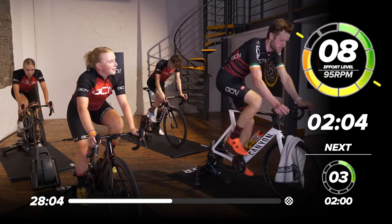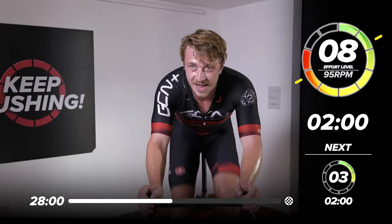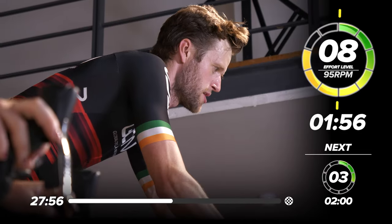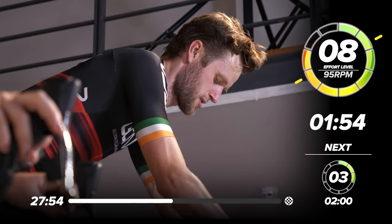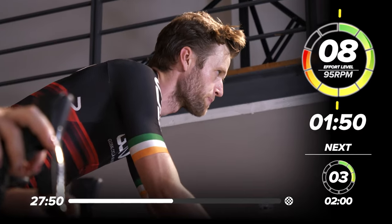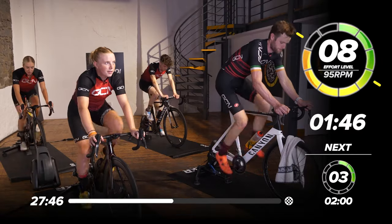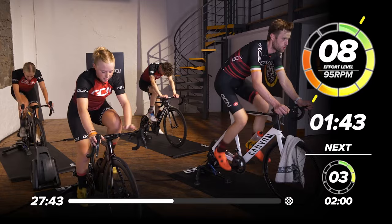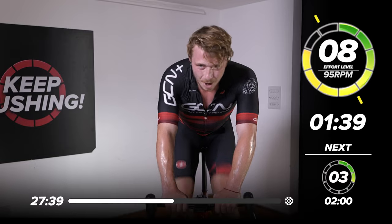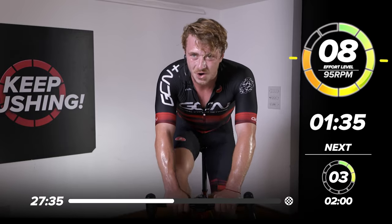Conor, you look so good, man. Steel, focus, calm, power — a few words coming from Conor over there. We're under halfway. Hold it now. I'm actually going to bring up the resistance just to keep me honest, keep me hungry.